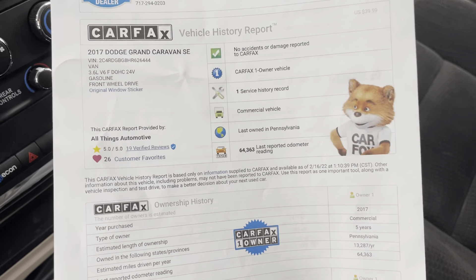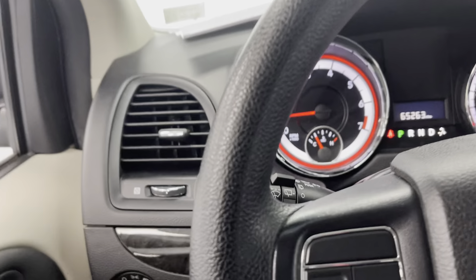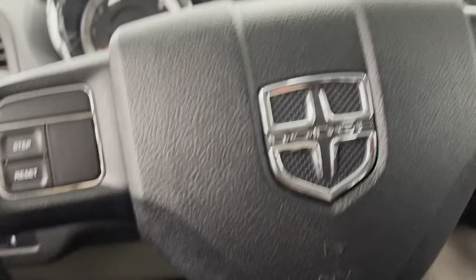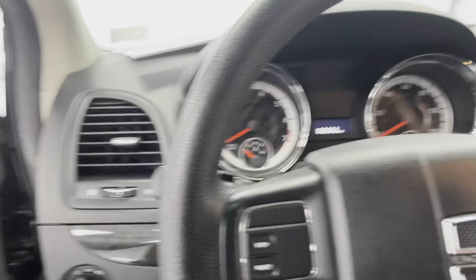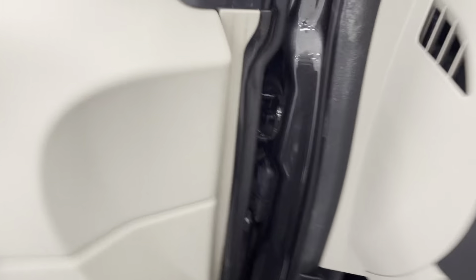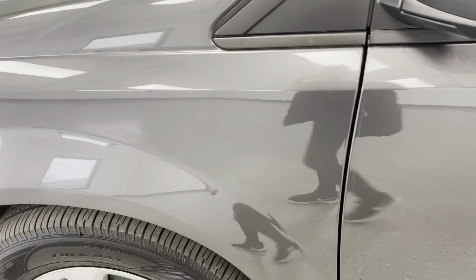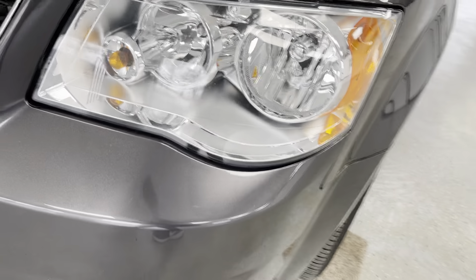Taking a quick look at your Carfax history report — there have been zero accidents or damages reported on this vehicle and it has had one owner. So no accidents, no damage, 65,000-some miles. Overall the interior is in really good condition. Making our way throughout the exterior, nothing necessarily jumps out at you as far as dents or imperfections are concerned.